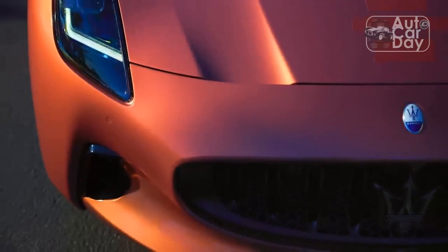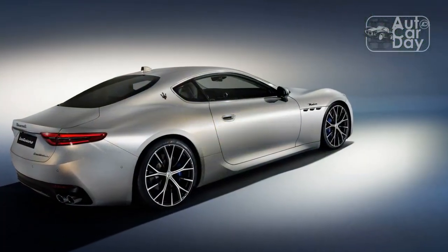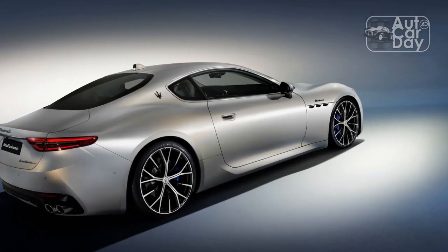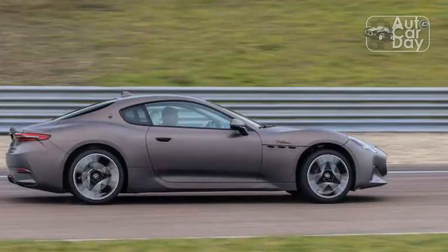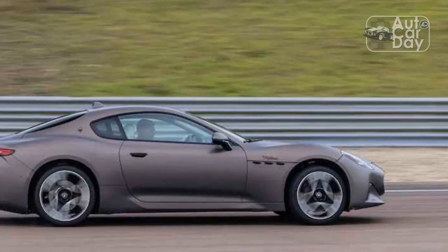The racer will run in the ninth Formula E pre-season in early 2023. The road car arrives later in the year, and we just got an exclusive opportunity to test it out on Maserati's home track, Autodromo di Medina. Motorsports, indeed.